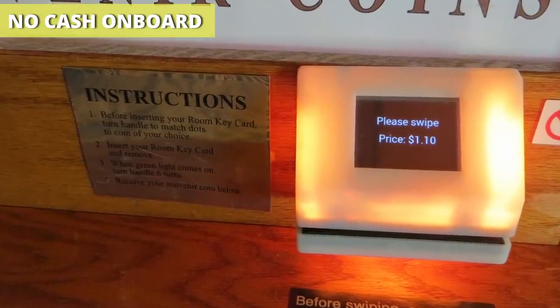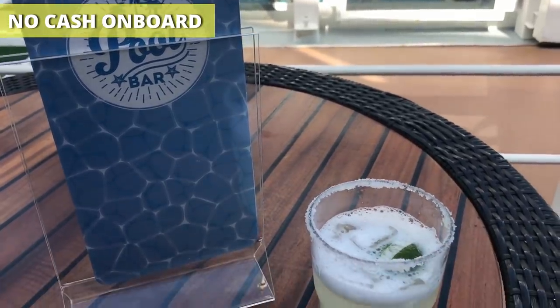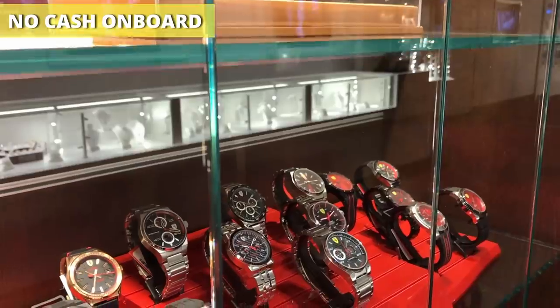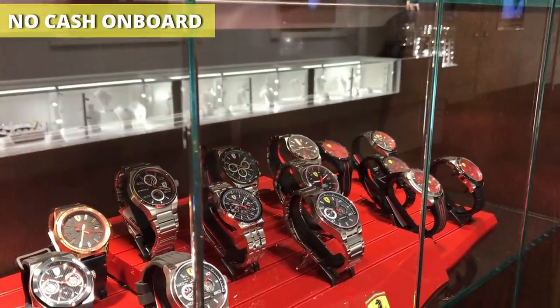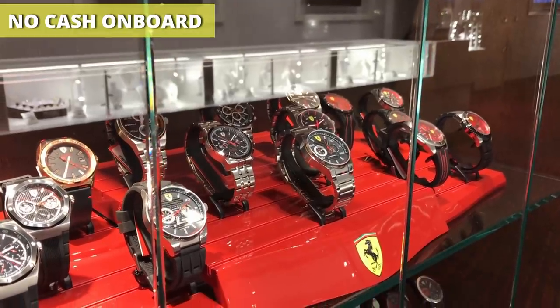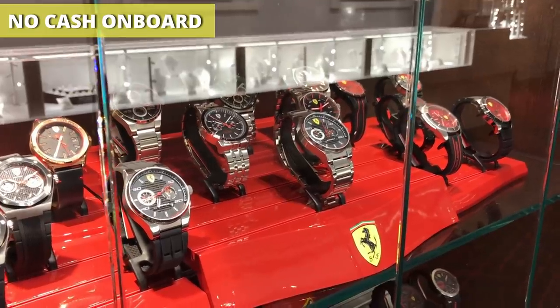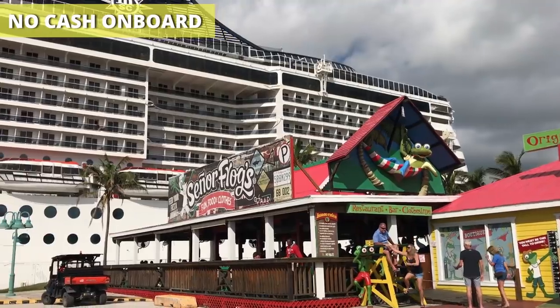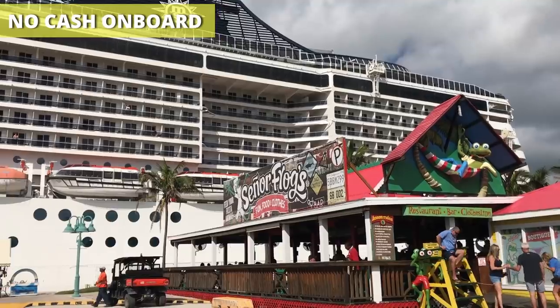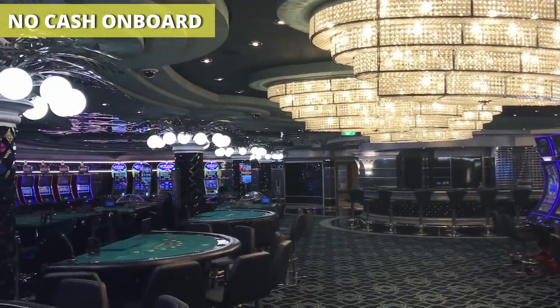For cruise ships, there are incentives as well. They don't have to worry about tracking cash on board where it can be lost or stolen. Studies show people spend more money when using a credit card than paying cash, which can mean more revenue for the cruise line. Even though cash isn't widely used on the ship, you still want to bring some for use in port and in the casino.